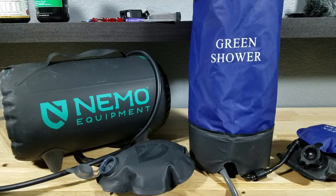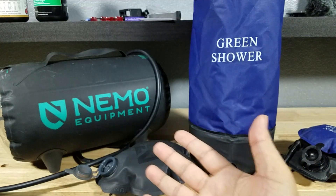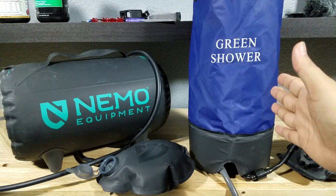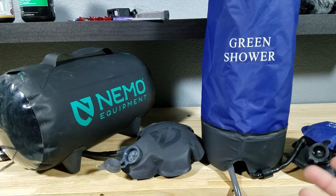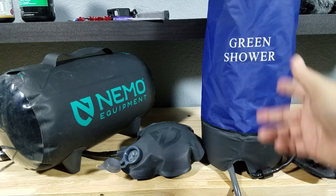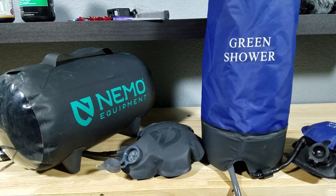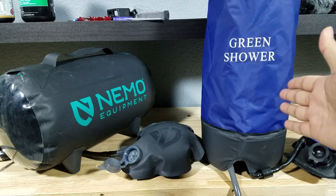To finish it up, the Nemo Helio has a lifetime warranty, however it's $99. If you're thinking about it in terms of price, you can buy two of the budget showers for the price of one Nemo — have one in use and one as a backup. So what are my final thoughts? If you're kind of bougie and you just want the best money can buy, get the Nemo. Personally, I think the budget shower will last just as long, so I would buy two of those for $80 total — giving you a backup — versus spending $200 for two Nemos or $100 for just one.